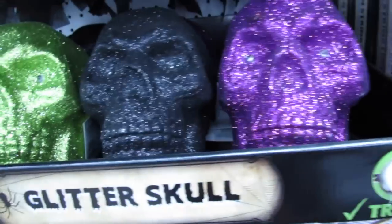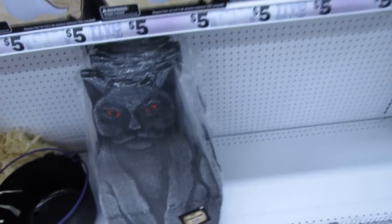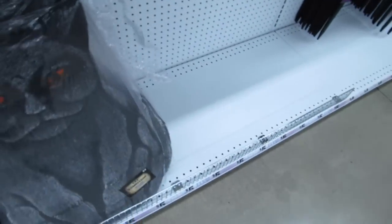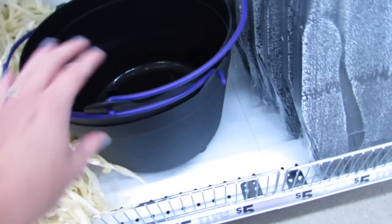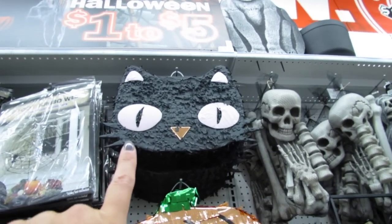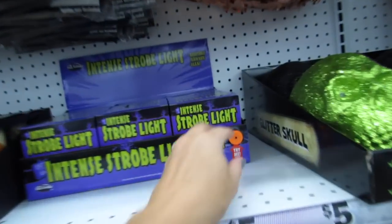Some glitter skulls for five bucks, a little owl, and I like the cat! There's a cat tombstone and it comes with two stakes — it's like a squishy foam. Big trick-or-treat buckets for five dollars and some witch brooms for five bucks. I really love that cat up there — a cute cat pinata — and then we have the pumpkin strobe lights.